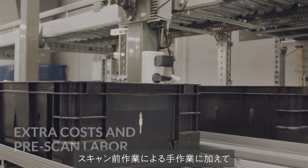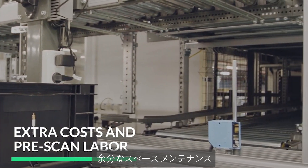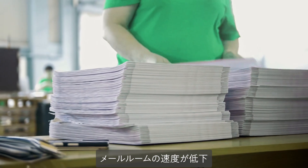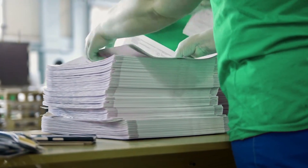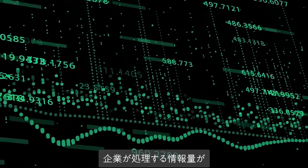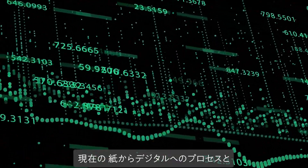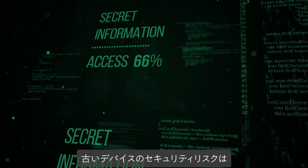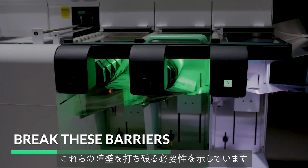Several devices require extra real estate, maintenance, and operating costs on top of pre-scan manual sorting, which can slow down the mailroom, increase overhead, and reduce the volume of information processed by a business. Current paper-to-digital processes and the security risks of outdated devices indicate the need to break these barriers.